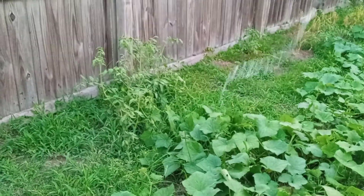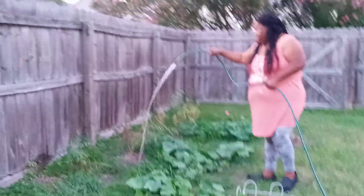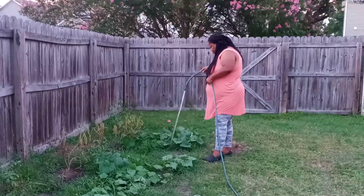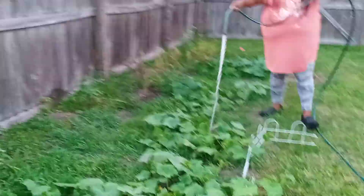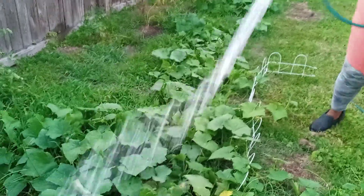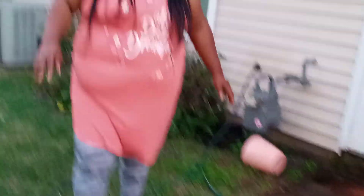I think those are weeds going in the ditch. There we go. All right, we will see you again soon. Thanks for joining us. You be blessed and you will. Bye!